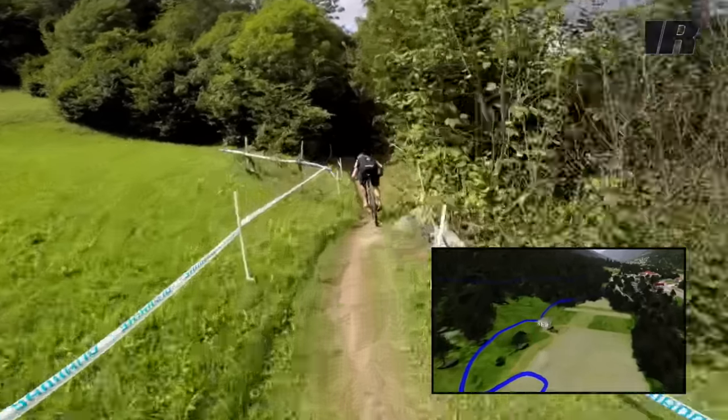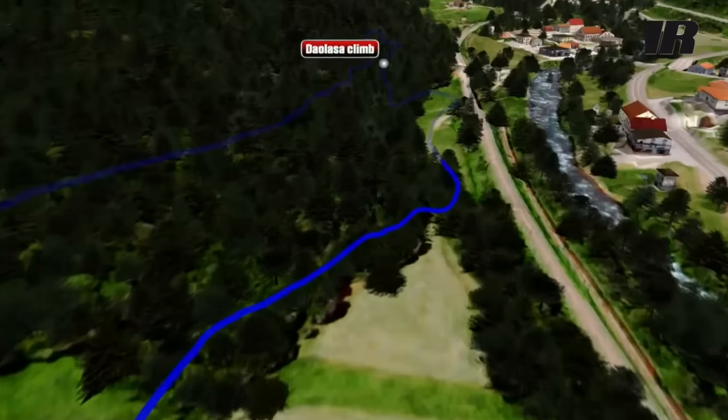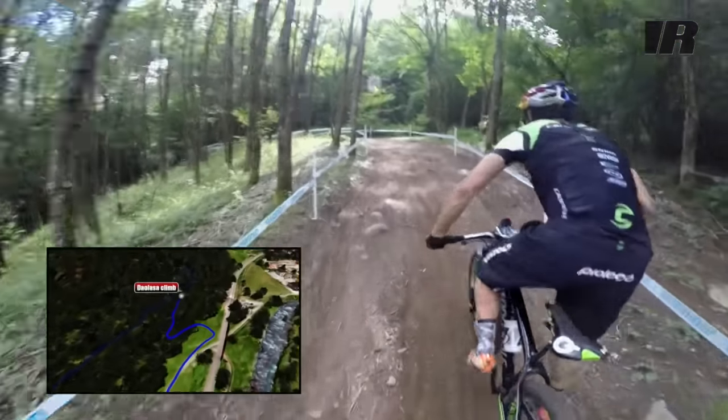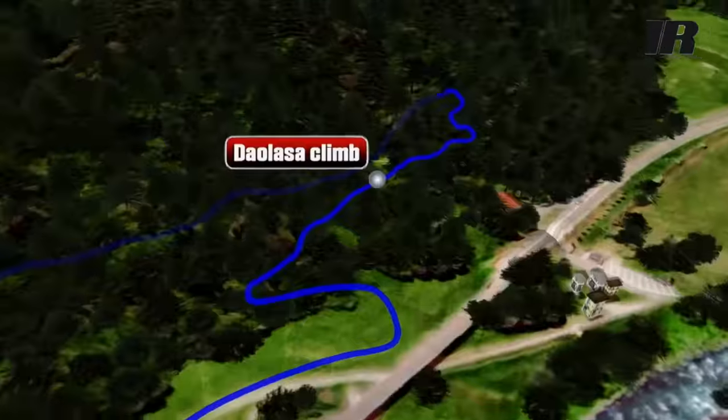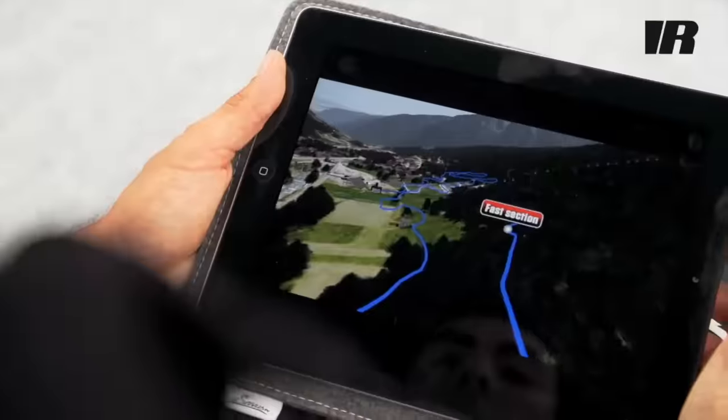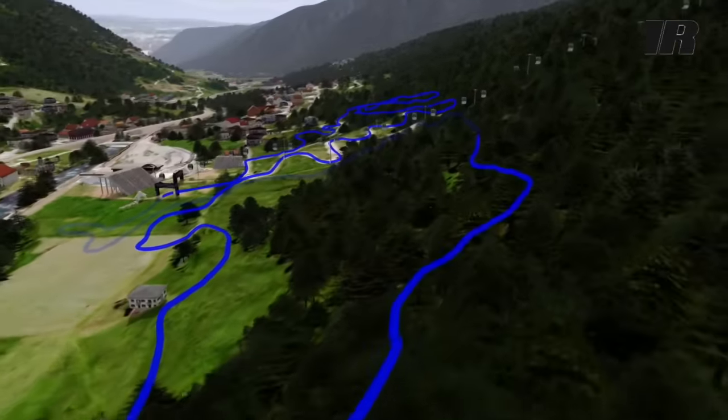Down to the Fidzen, we hit the second part of the loop which is the more physical one. It's a long, long flat, and then we go to the Loser climb — not too steep, a steady climb which ends pretty much into a flat section called the bus section. It's a flat one, you have to stay in the wheel.